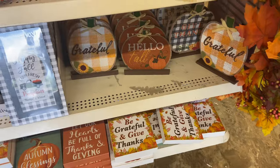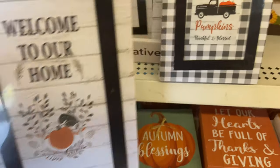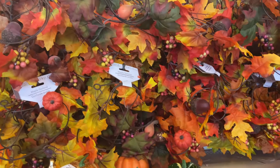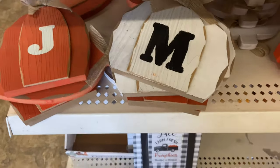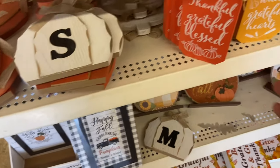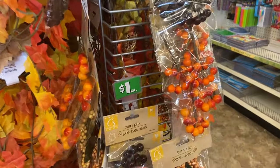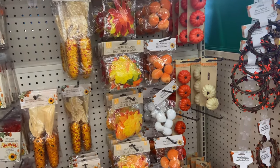Right when you walked into my Dollar Tree they had this end cap set up with all of these gorgeous wooden signs. I really like this black and white checkered theme that seems to be big this year, along with sunflowers. All of these signs were solid wood, really high quality. And the pumpkins — those ceramic pumpkins — you guys know I already picked those up on a different day. These lettered pumpkins were just gorgeous and so high quality, but unfortunately they didn't have the letter we needed. I also saw these berries and thought they would be good to add to a wreath or something like that.